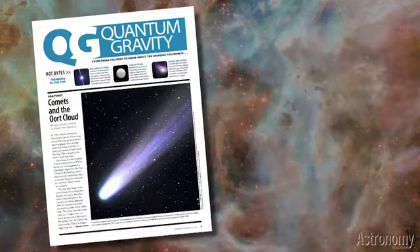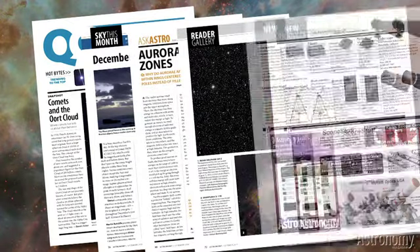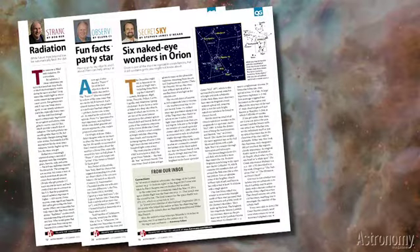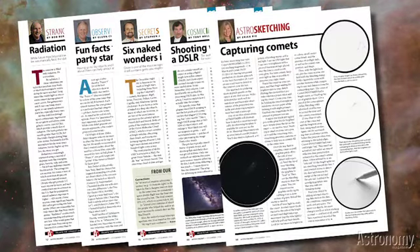The usual features are all there too, including Quantum Gravity, The Sky This Month, Ask Astro, Reader Gallery, New Products, and Bob Berman on Radiation from Space, Glenn Chappell on Star Party Trivia, Steve O'Meara on Naked Eye Wonders in Orion, Tony Hallis on Shooting with a DSLR, and Erica Ricks on Capturing Comets.